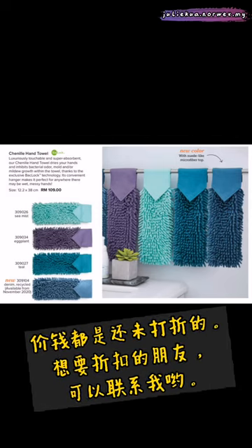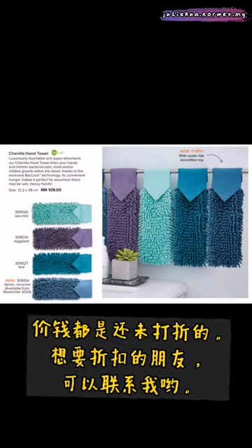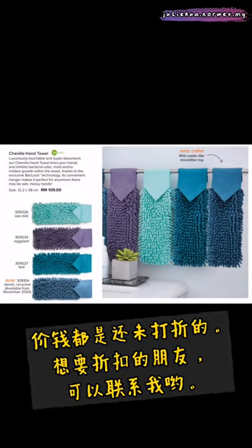The prices shown are before discount. If you wish to get further discount, please contact me. Thank you!